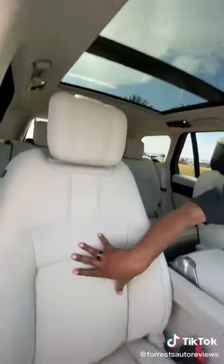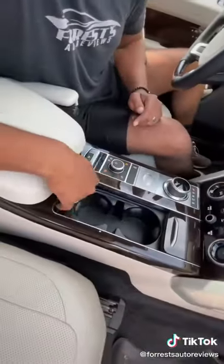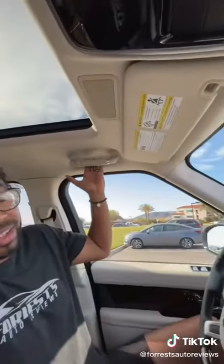You have this massive panoramic roof, soft leather seats, my own armrest. I'm going to have a built-in cooler. You're going to have storage space here with your cup holders on top. Soft leather, real wood — even my grab handle is wrapped in leather.